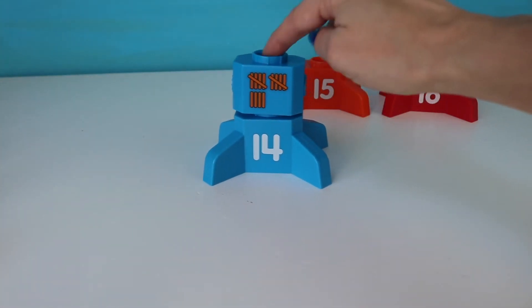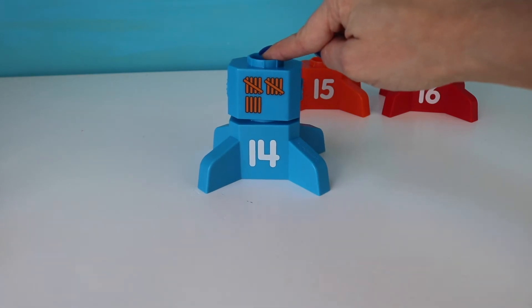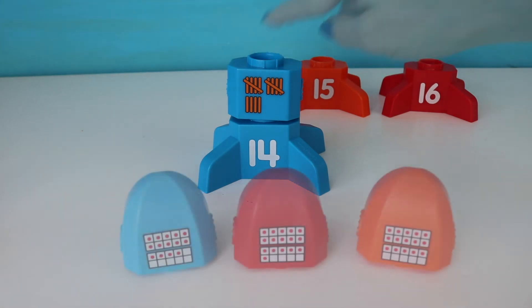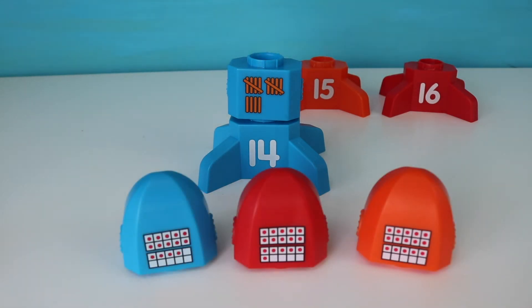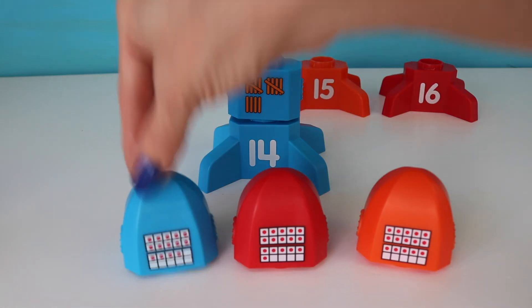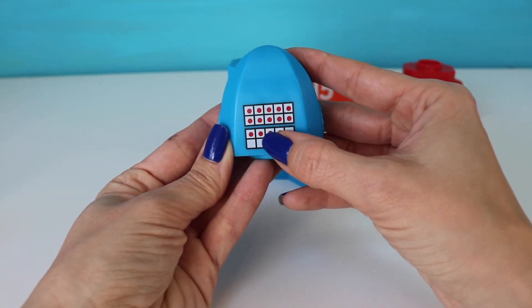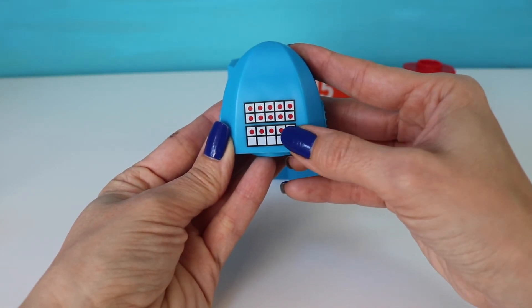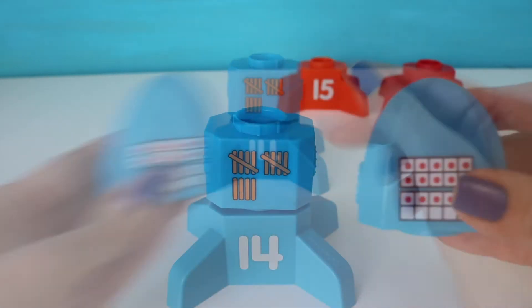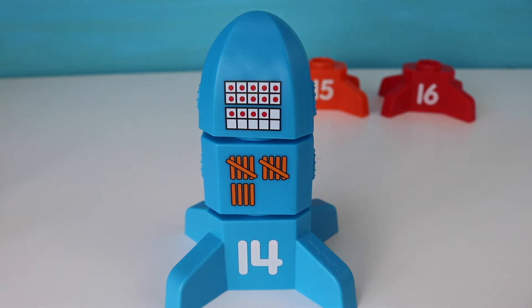We're almost there building our fourteen rocket. Now we need our top piece. Let's find the tens frame that shows fourteen. Okay, which one shows fourteen counters in my tens frame? Fourteen — way to go. That's right. We have ten on top — eleven, twelve, thirteen, fourteen — fourteen counters. Let's put it on top. Number fourteen rocket.